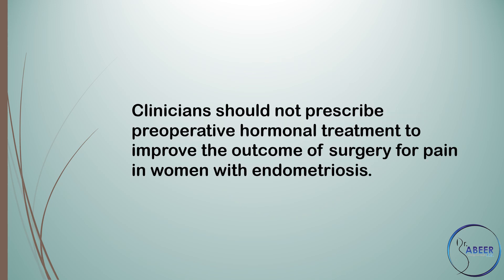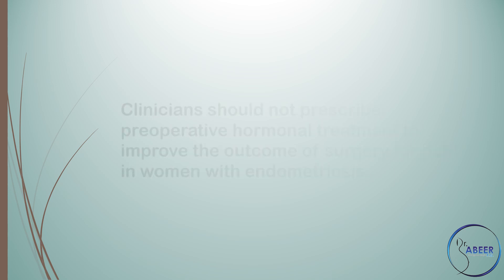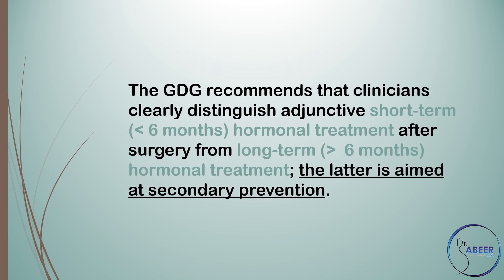Are preoperative hormonal therapies effective for treatment of pain? Clinicians should not prescribe preoperative hormonal treatment to improve the outcome of surgery for pain in women with endometriosis. The guideline development group recommends that clinicians clearly distinguish adjunctive short-term, equivalent to less than 6 months, of hormonal treatment after surgery from long-term, greater than 6 months, hormonal treatment.